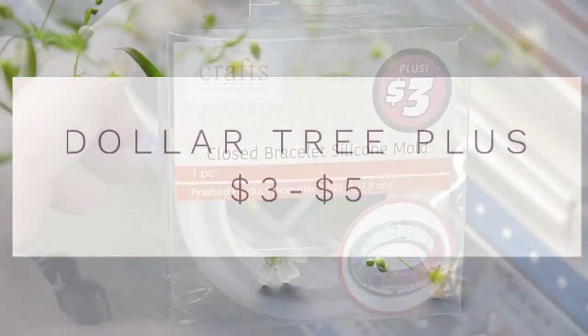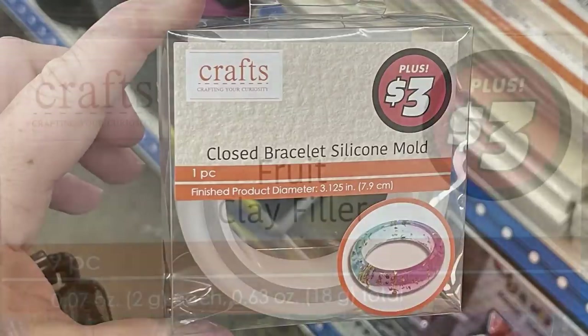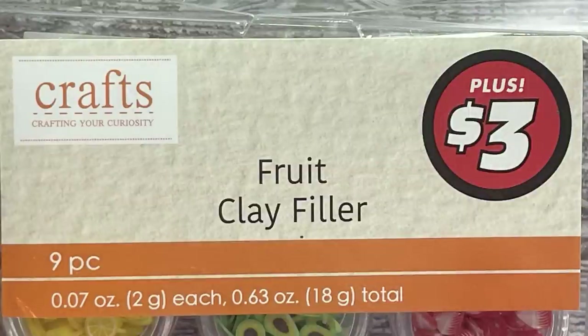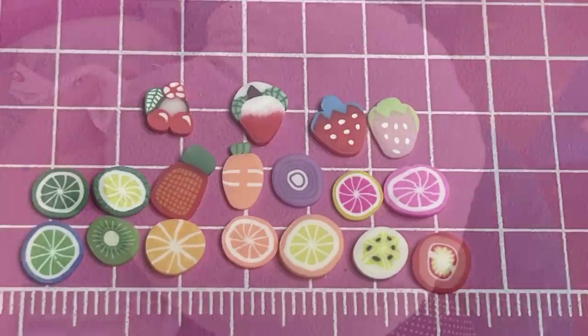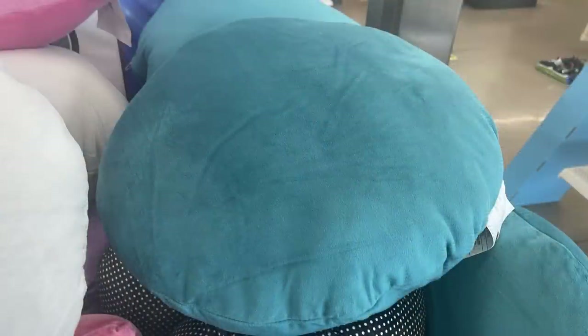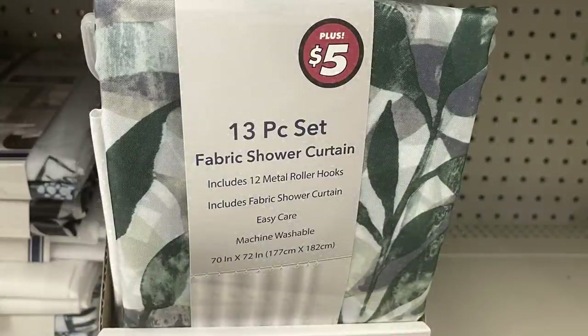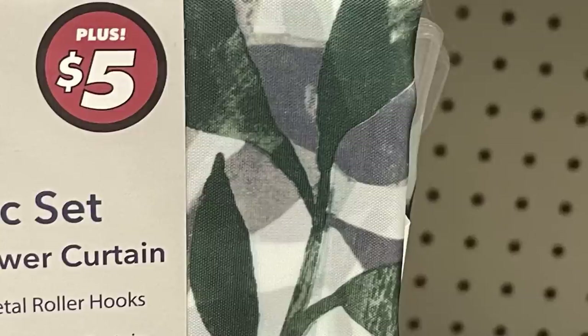The Dollar Tree Plus items — $3 or $5 — include a three-dollar silicone mold for solid bracelets and a cuff mold. They have fruity clay fillers with nine pieces of clay fruit. There are large round pillows with zippers so you can remove the cover to wash, available in blue and black with white polka dots. There are also shower curtain sets — 13 pieces including 12 metal roller hooks and the curtain — in multiple designs.